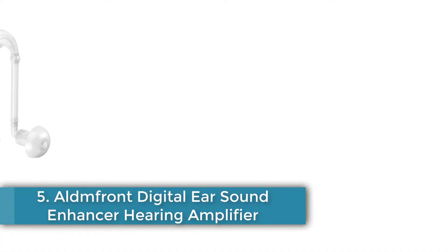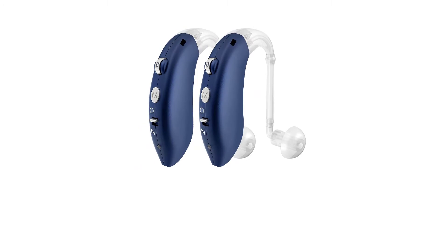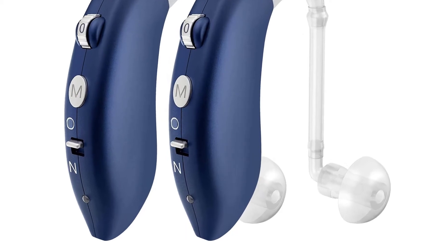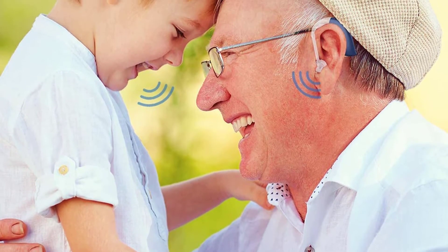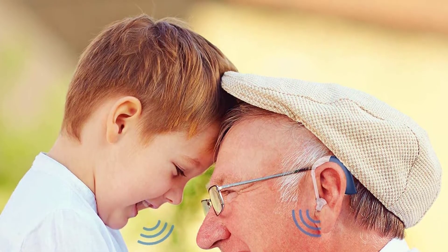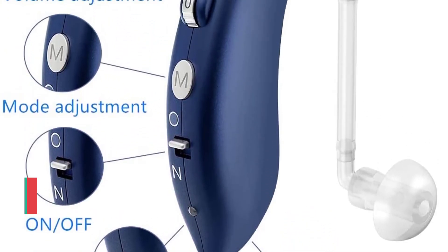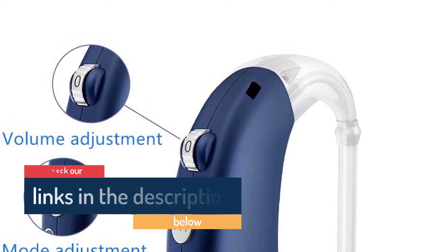Number five: All Front Digital Ear Sound Enhancer Hearing Amplifier. Four frequency modes for different listening environments. Includes four ear domes, a USB charger cable, and a cleaning brush. Volume wheel allows for easy adjustments. Inexpensive behind-the-ear amplifier with multiple sound modes. Lithium-ion battery is rechargeable and lasts up to 80 hours. Can be worn comfortably on either ear. The device comes with four different ear domes and regular users say it's comfortable to wear. It doesn't come with a case, but that's understandable given its low price tag. The manufacturer could include more information on the amplifier's technical specifications.